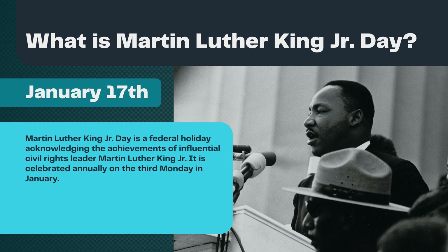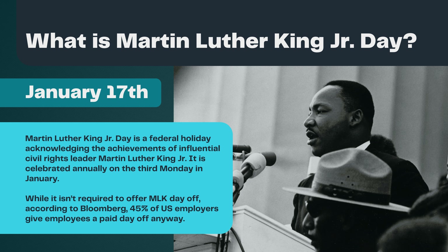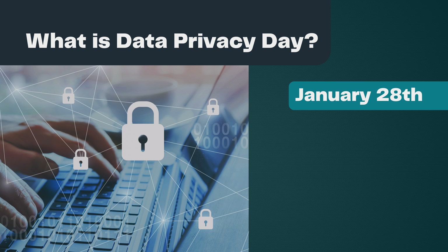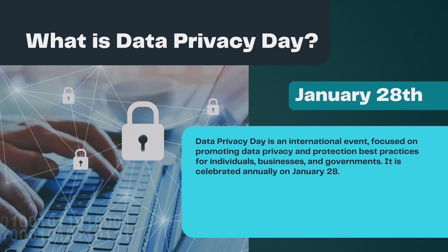Martin Luther King Jr. Day is a federal holiday acknowledging the achievements of influential civil rights leader Martin Luther King Jr. It is celebrated annually on the third Monday in January. While it isn't required to offer MLK Day off, according to Bloomberg, 45% of U.S. employers give employees a paid day off anyway.